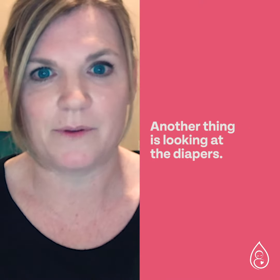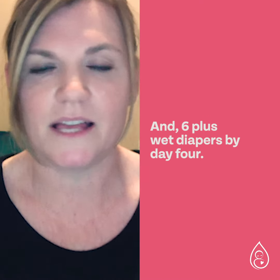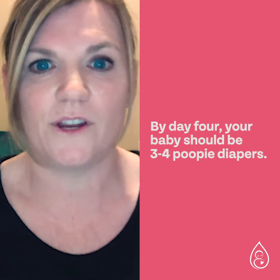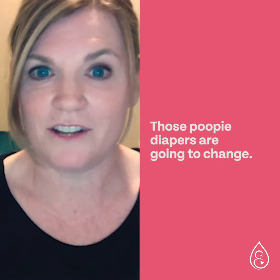Another sign is looking at the diapers. Your baby should have one wet diaper per day of its life and six or more wet diapers by day four. Also by day four, your baby should be having three to four poopy diapers.